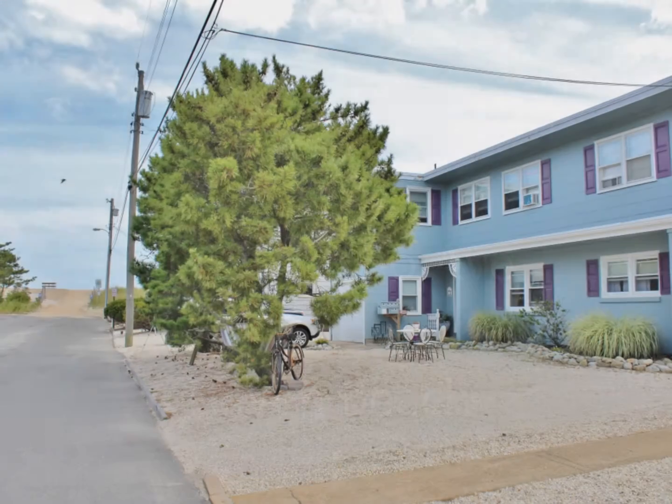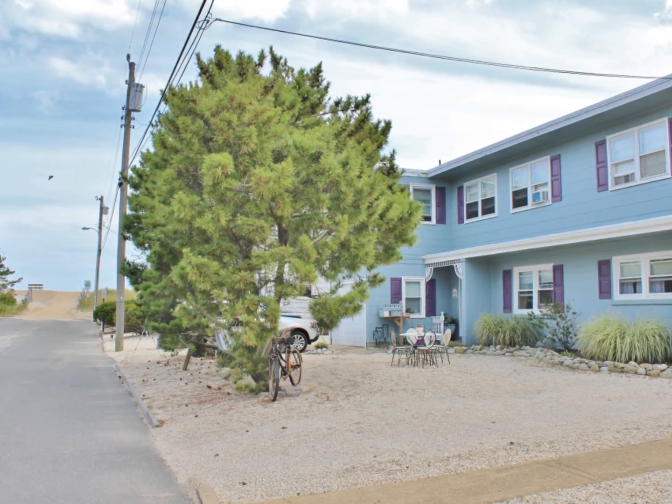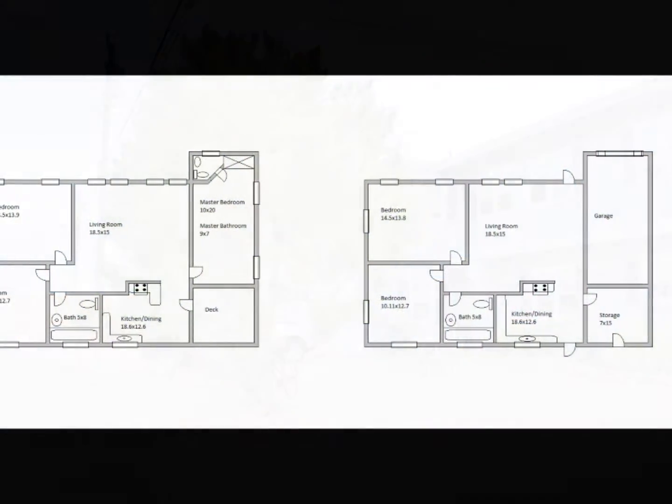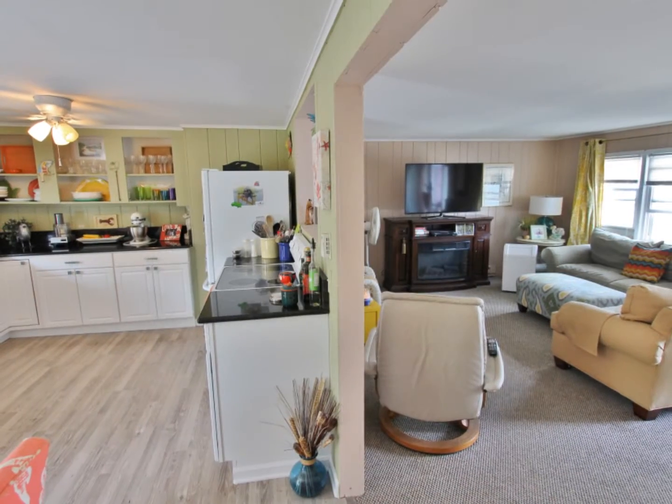112 East Idaho Avenue is an ocean block duplex in Haven Beach on Long Beach Island. This two-story home offers a total of five bedrooms and three bathrooms, just three houses off the beach.